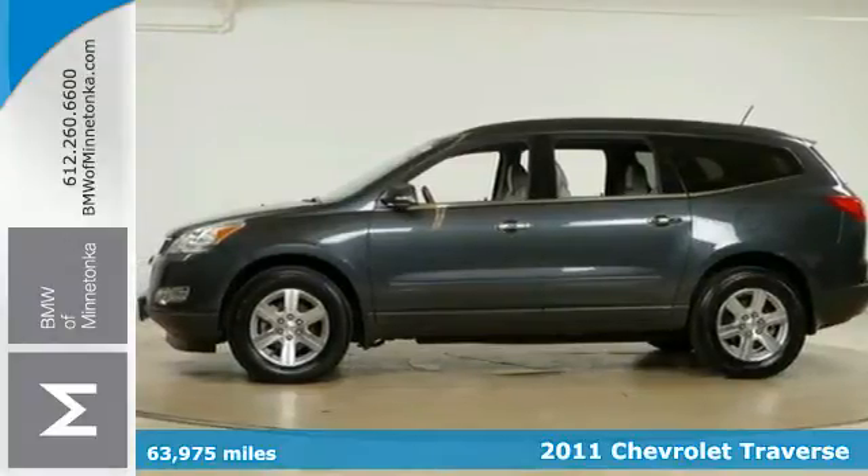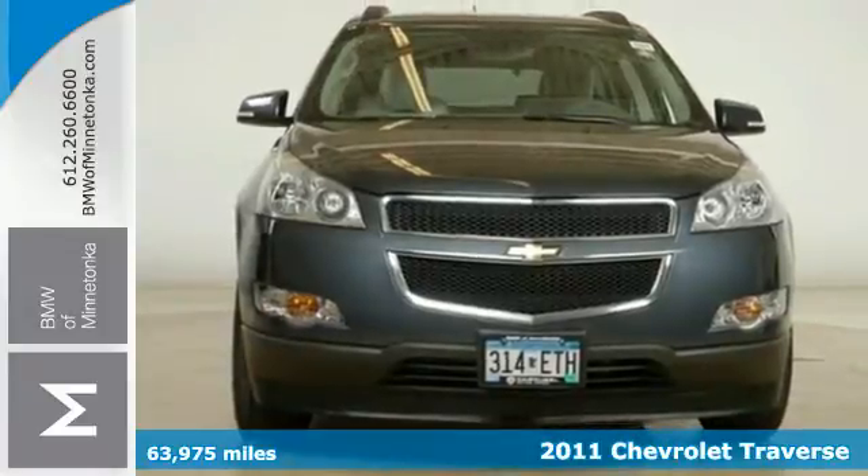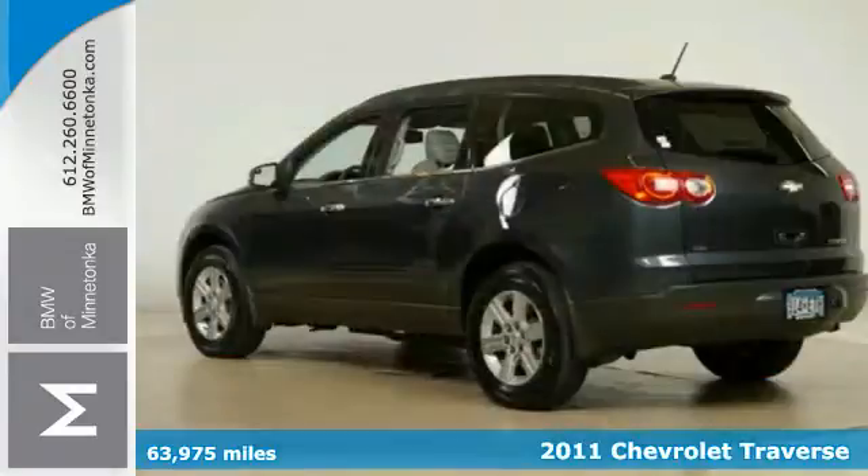Here's a 2011 Chevrolet Traverse. A tilt and telescopic steering wheel, stability and traction control, and steering wheel cruise controls all come standard.